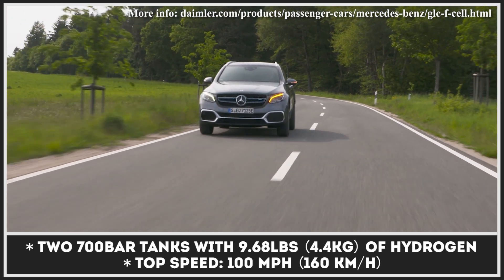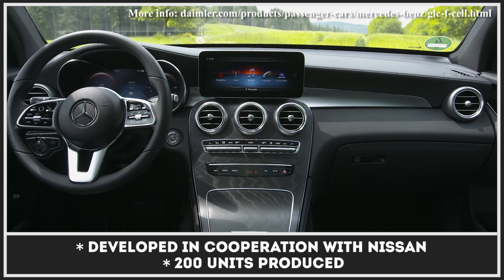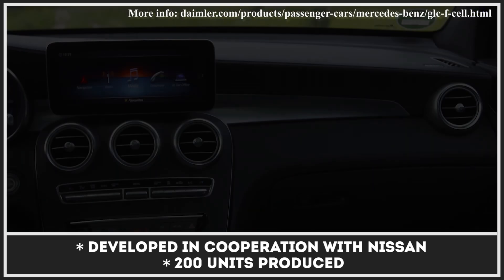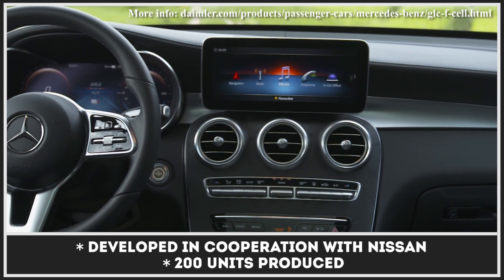A few hundred hydrogen GLCs were produced and used during a promotional campaign. These vehicles cover 207 miles on a fill-up, with speeds electronically limited to 100 miles per hour.